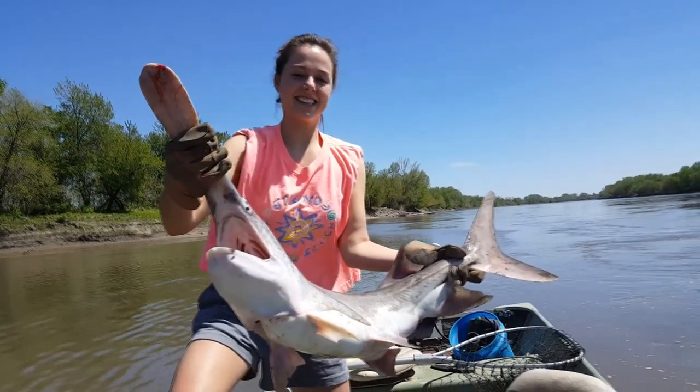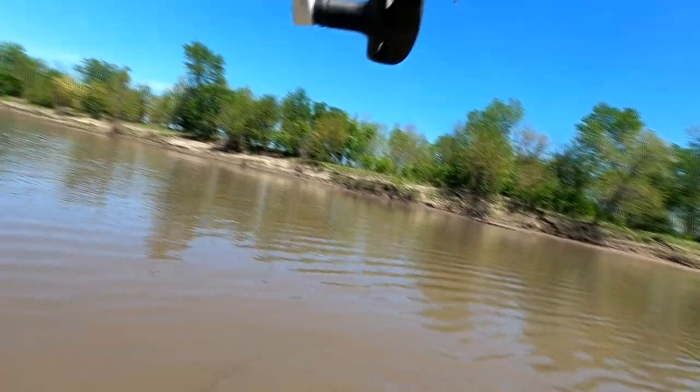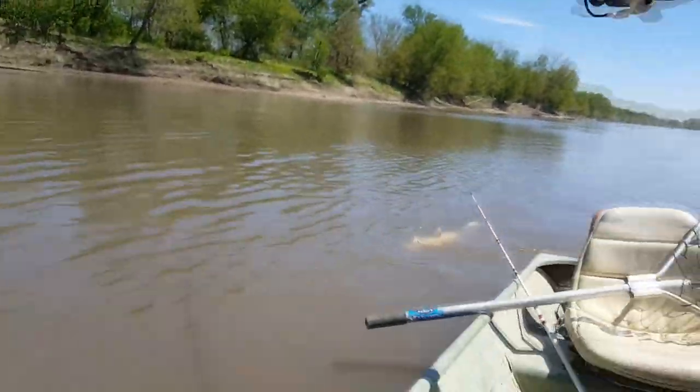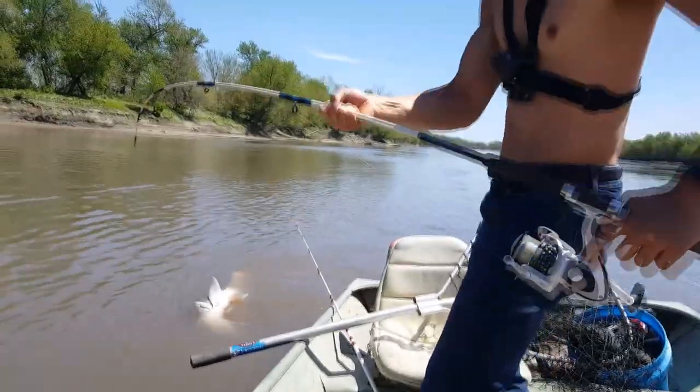We just hooked into another one and it is taking drag. Luckily we've got that hundred-pound braid and a nice heavy-duty action rod. Here's paddlefish number two — about two-plus hours later. Going to have to move over just a touch to fight this one.